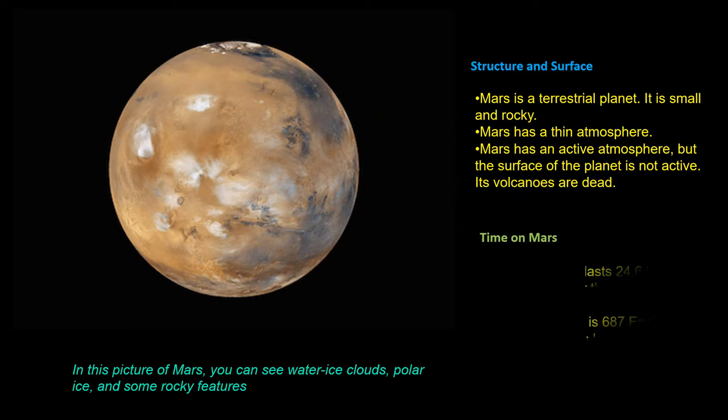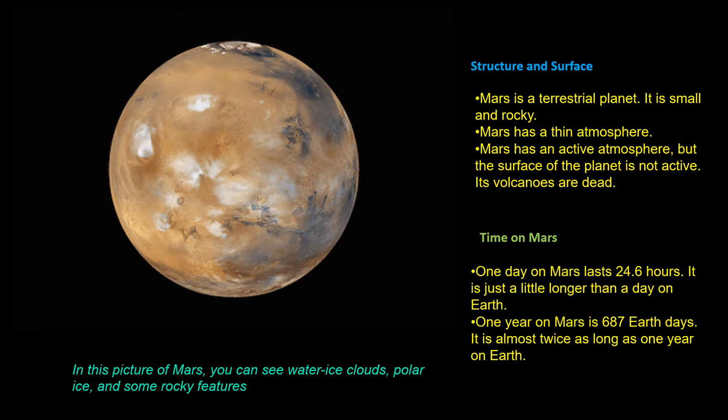One day on Mars is 24.6 hours. It is just a little longer than a day on Earth. One year on Mars is 687 days. It's almost twice as long as one year on Earth.